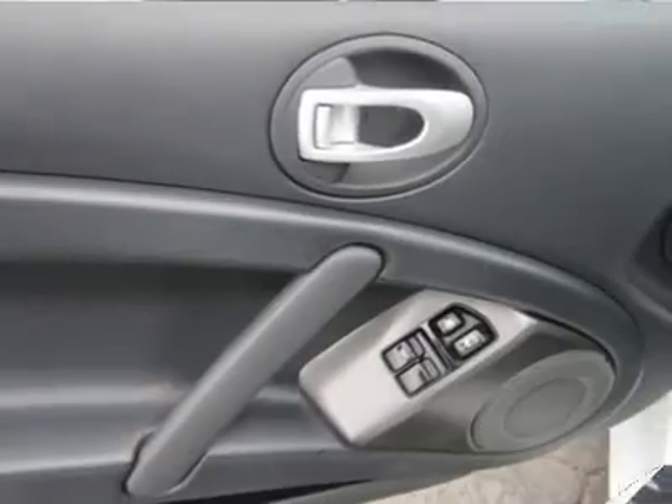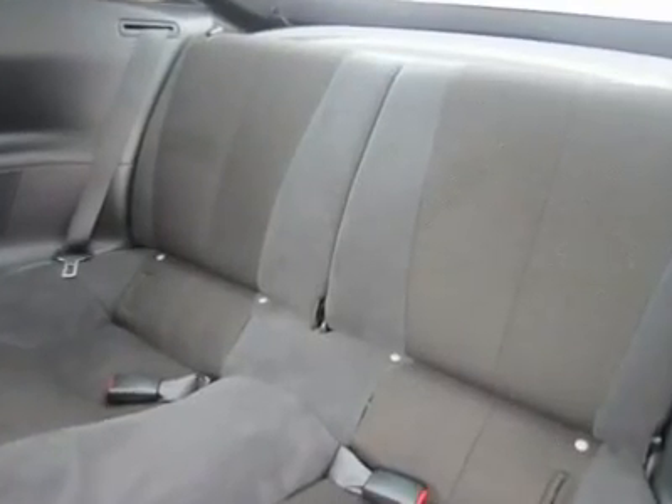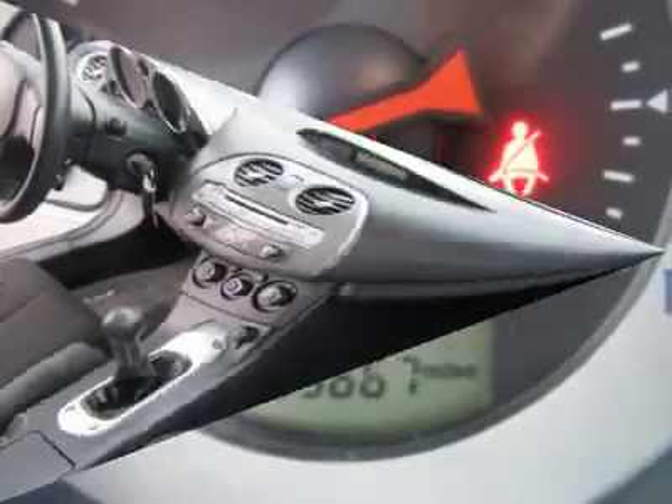If you are looking for a coupe with an engine that doesn't talk back when asked to perform, a ride that won't beat you up on the freeway, and a body that turns heads, you need to come in and test drive this Eclipse. For your best price, contact Irwin Horne, our Internet Sales Manager.